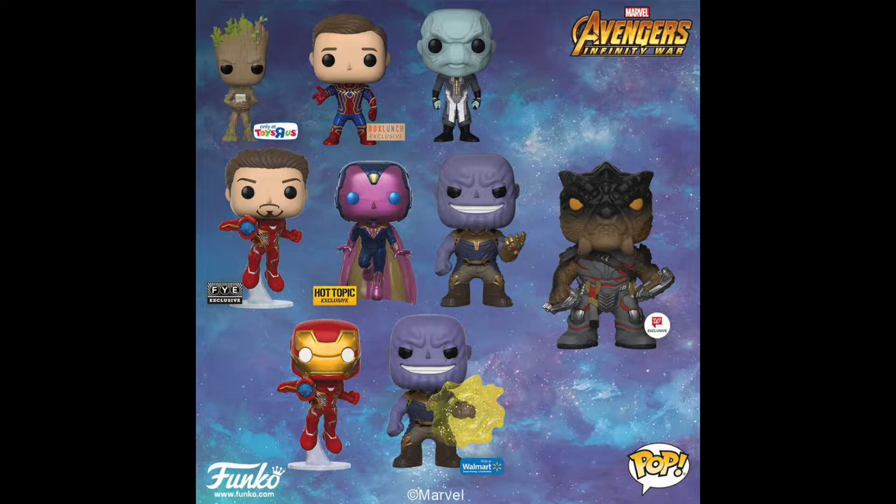When it comes to Funko Pops, I don't collect everything — I just collect the ones that I'm really interested in. So I'm not interested in all of the Infinity War Pops, all 19 of them. I'm only interested in certain ones, so let me tell you guys the ones I'm going to be hunting for.